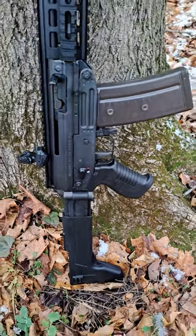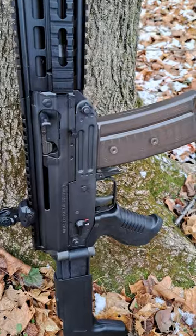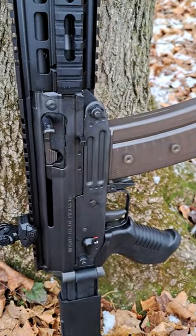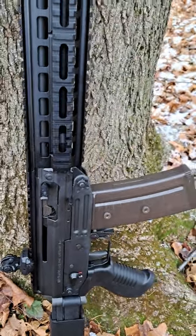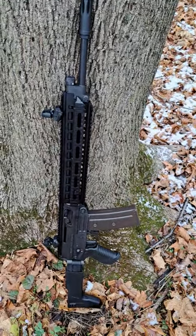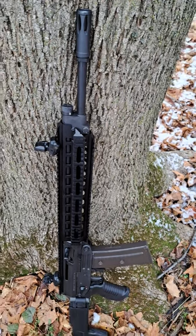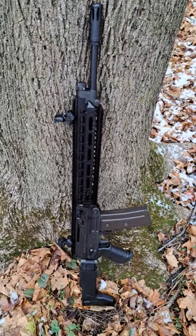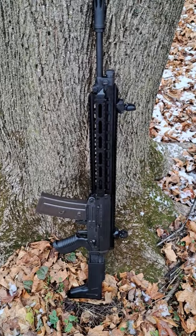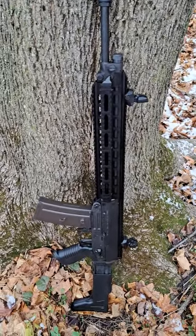Comes with a folding as well as collapsible stock. New style of pistol grip. Pretty nice flip-up sights. Adjustable gas system. Pretty nice flash hider there. Let's get a quick look at the other side — and the other side has a full-length quad rail system.